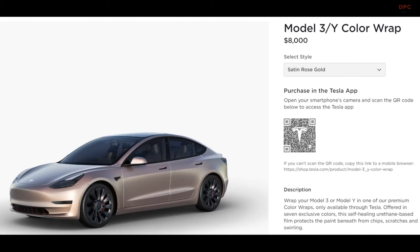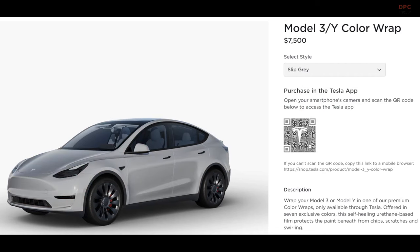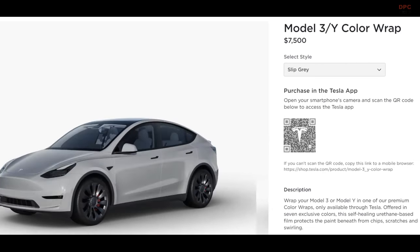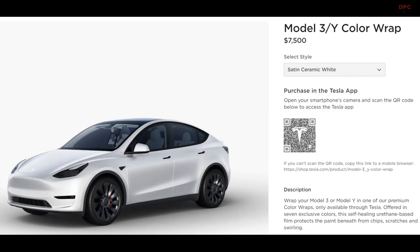If you prefer to maintain your car's original color but want extra protection, Tesla offers an alternative. For $5,000, you can opt for a clear wrap, available in glossy or satin finishes. This transparent wrap safeguards your car's factory paint while allowing its original color to shine through. Note that the clear wrap doesn't cover the door jams like the color wraps do.